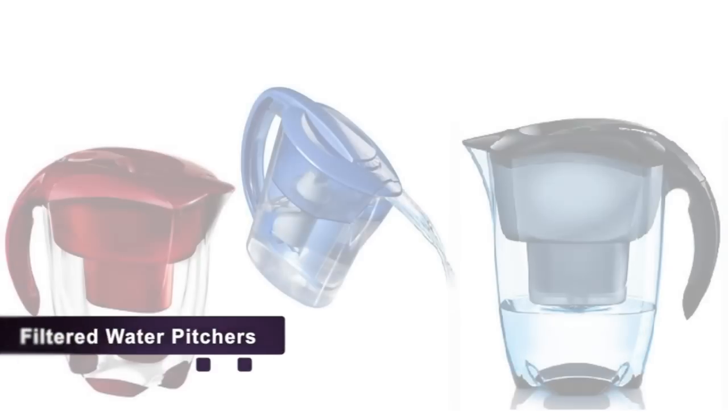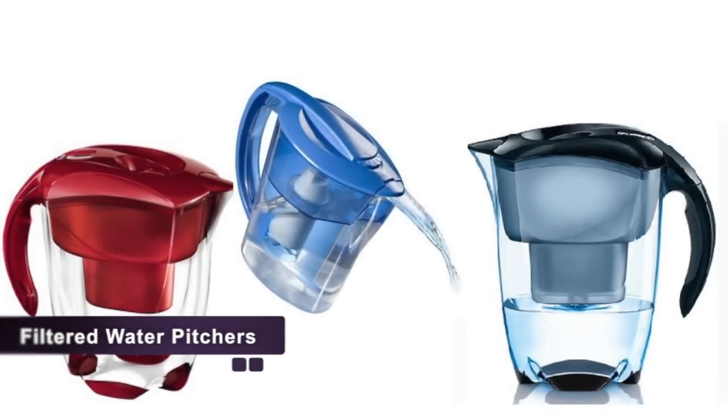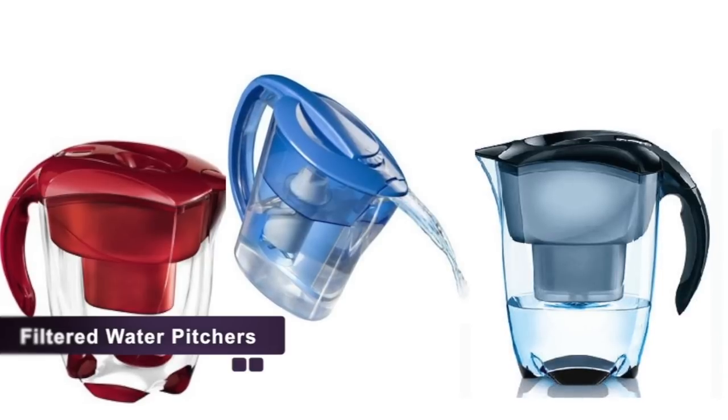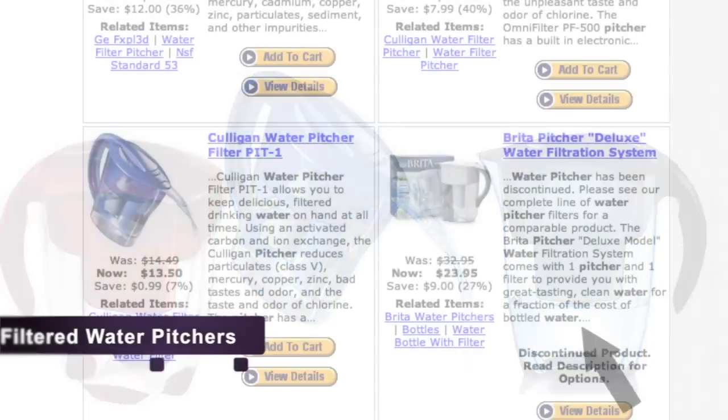For in-home usage, Filtersfast.com carries filtered water pitchers, great for providing your family with clean water. With a variety of different styles and colors, finding one for your home is only a click away.